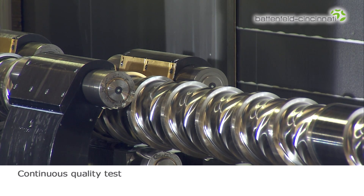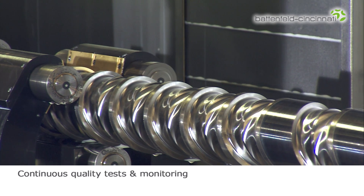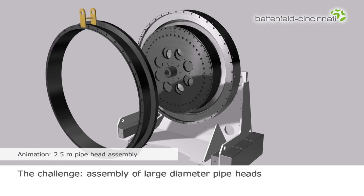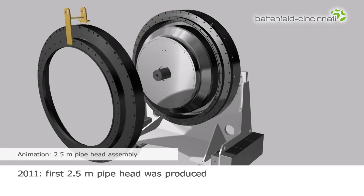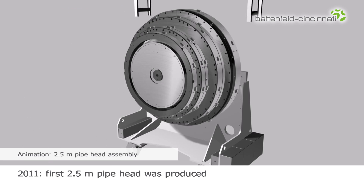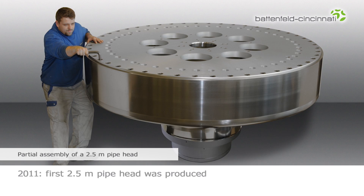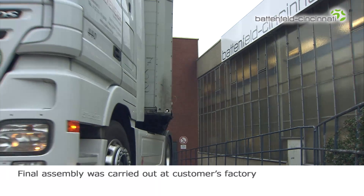The quality of the product is continuously tested and monitored throughout the entire manufacturing process. When manufacturing pipe heads for large dimensions, assembly also poses a challenge. In 2011, the first 2.5 meter pipe head was produced at Battenfeld Cincinnati. A number of partial assemblies was carried out to ensure it was a perfect fit. The final, complete assembly was carried out at the customer's facility.